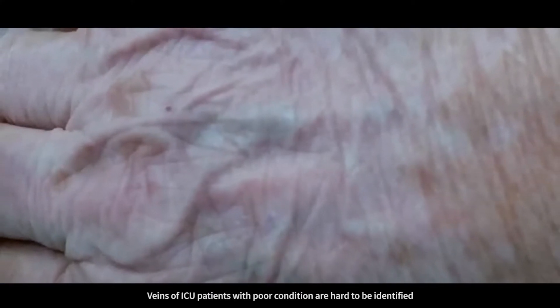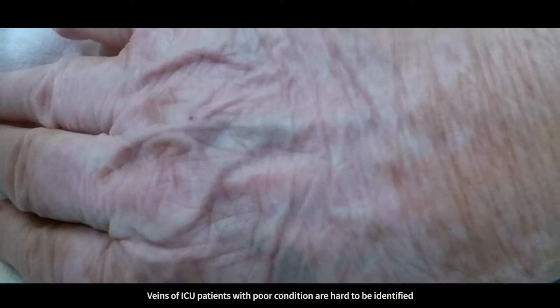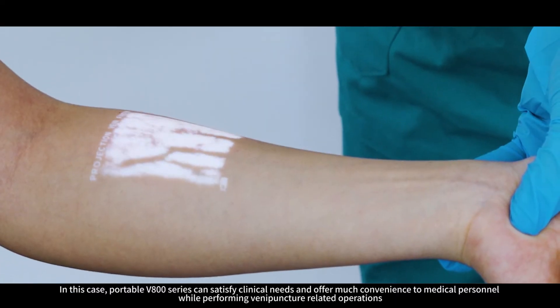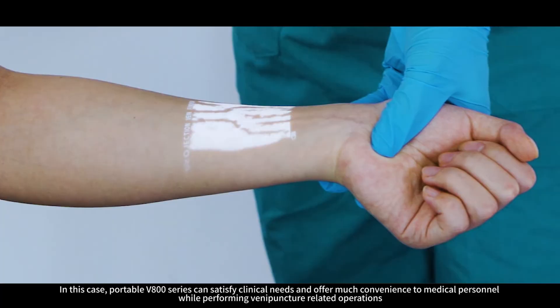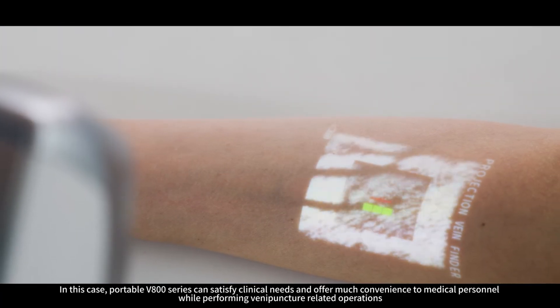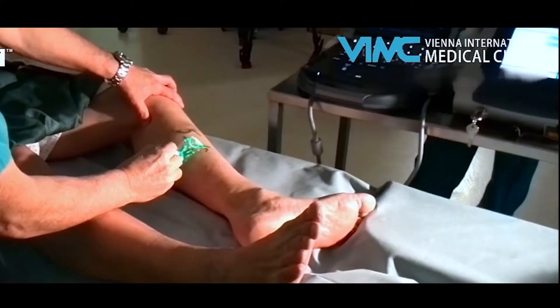Veins of ICU patients with poor condition are hard to be identified. In this case, the portable V800 series can satisfy clinical needs and offer much convenience to medical personnel while performing venipuncture-related operations.